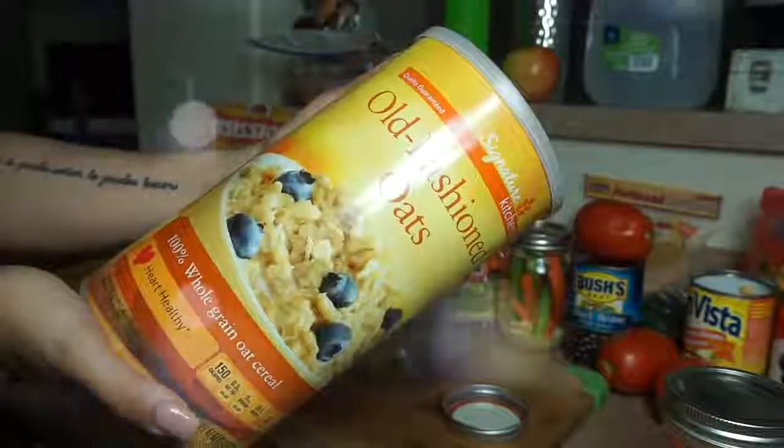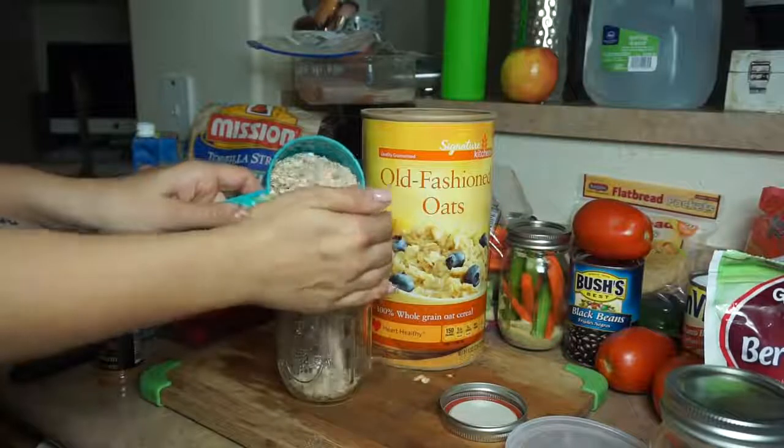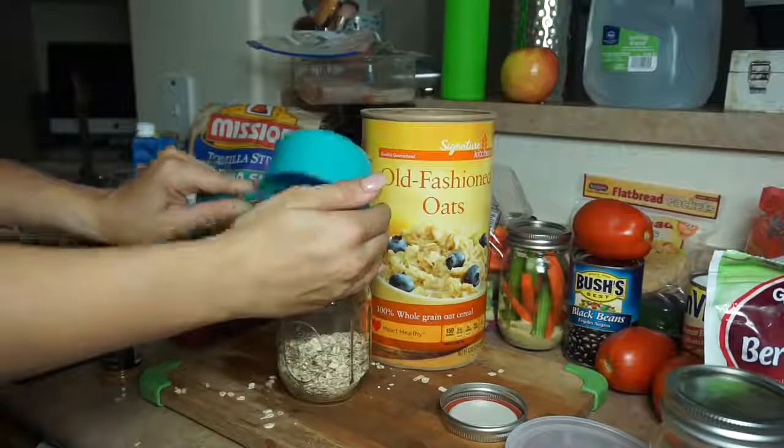For the next one, I'm making overnight oats, which you can eat the same day or overnight. You're going to take one cup of old-fashioned oats.